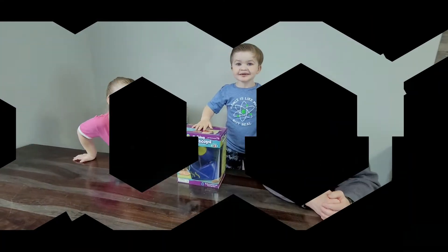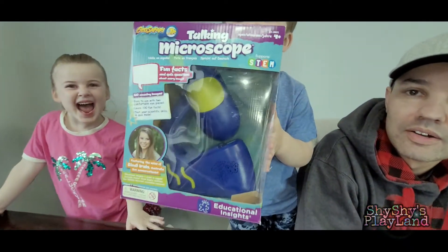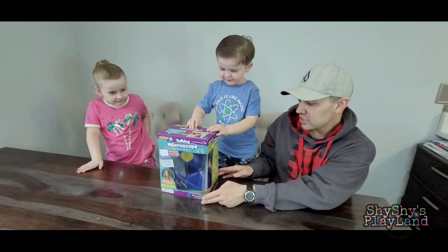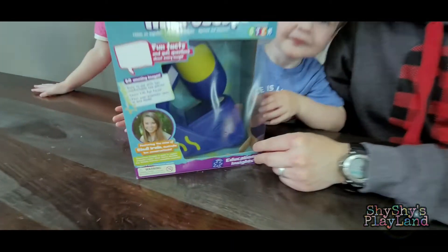Come on, let's play! What are we doing today? We're doing my microscope today! Talking microscope — the GeoSafari Jr. talking microscope featuring the voice of Bindi Irwin.